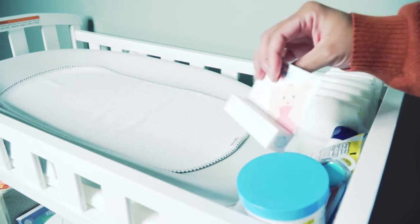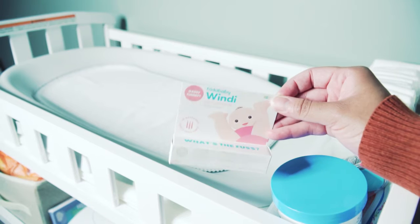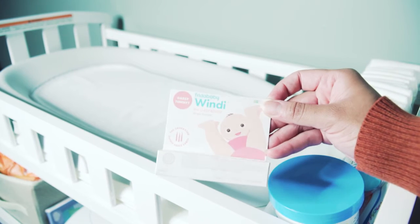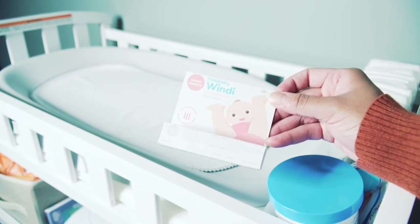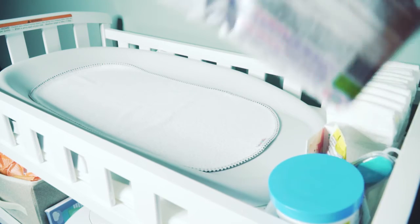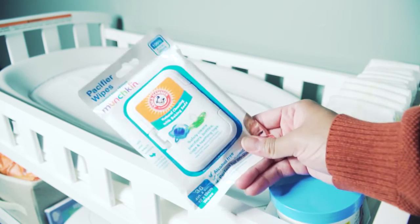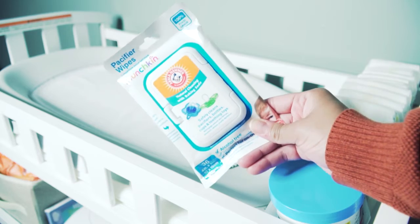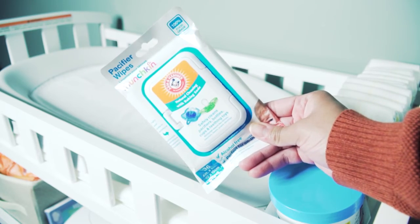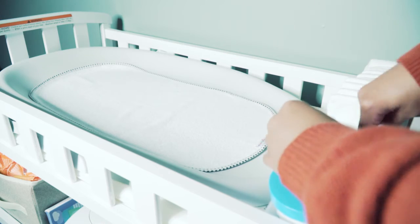Up here I also have the Frida Baby Windy — it's brand new and I haven't had to use it yet, but I keep it here just in case. And last but not least, I keep Munchkin pacifier wipes here just in case my baby is using a pacifier and I need to wipe it off while we're at the changing table.